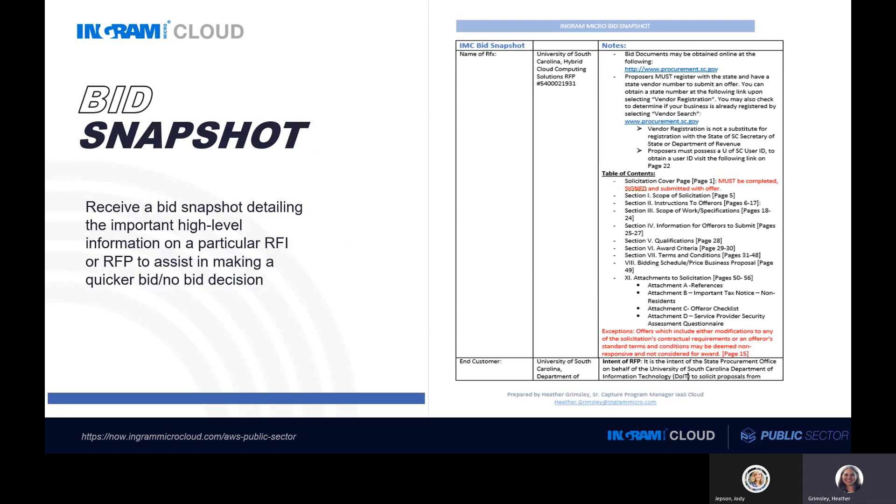You may be thinking: what is a bid snapshot? A bid snapshot is something Ingram put together to provide our partners with a high-level overview of a particular opportunity. The intent is to take those RFX documents and condense them down into key areas so that you can spend less time reviewing RFXs and make a quicker bid or no-bid decision. I do want to note that we are able to provide a snapshot for any public sector opportunity — it does not have to be an opportunity we found together using the business intelligence tools. If you identify an opportunity on your own and would like a bid snapshot, we are happy to assist with reviewing those as well.